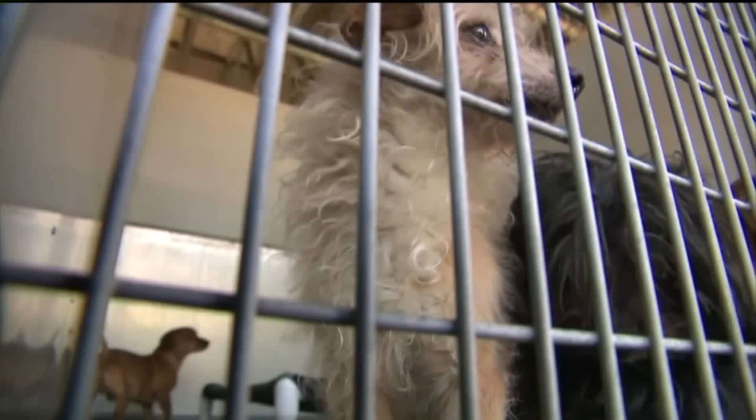Protect pets because if you vaccinate pets, you're also protecting wildlife.